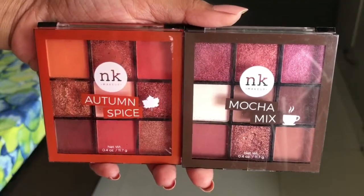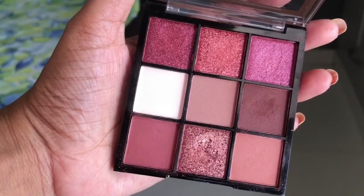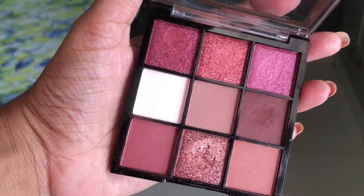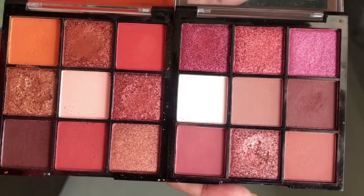If you like brownish shades you can use the Mocha Mix — again a very gorgeous and perfect eyeshadow palette. You will get brown and lighter brown — a very perfect combination and shades are to die for. These two are really amazing eyeshadow palettes, definitely invest in them. Next I have a bright color palette.